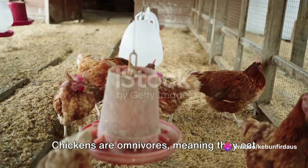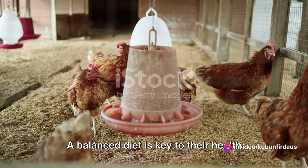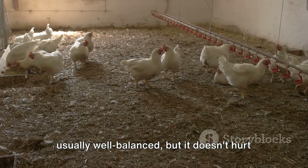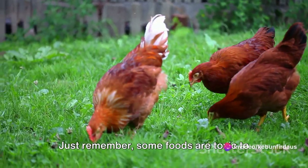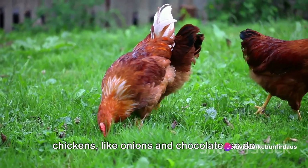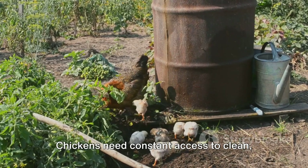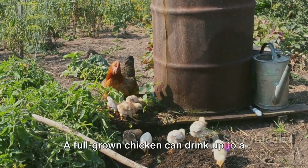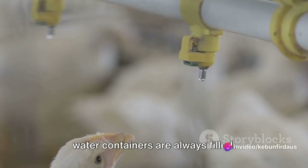Next is the diet. Chickens are omnivores, meaning they eat both plants and meat. A balanced diet is key to their health and productivity. Commercially available chicken feeds are usually well-balanced, but it doesn't hurt to supplement their diet with kitchen scraps and garden waste. Just remember, some foods are toxic to chickens like onions and chocolate, so do your research before tossing anything into the chicken run. And lastly, don't forget water. Chickens need constant access to clean, fresh water, especially in hot weather. A full-grown chicken can drink up to a quart of water a day, so make sure their water containers are always filled.